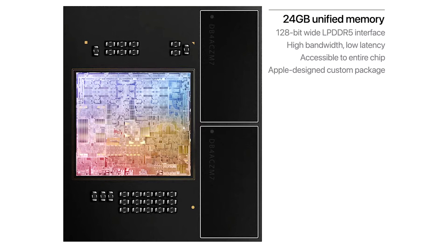Compared with the latest 10-core PC laptop chip, the CPU in M2 provides nearly twice the performance at the same power level. And M2 delivers the peak performance of the PC chip while using just a quarter of the power.